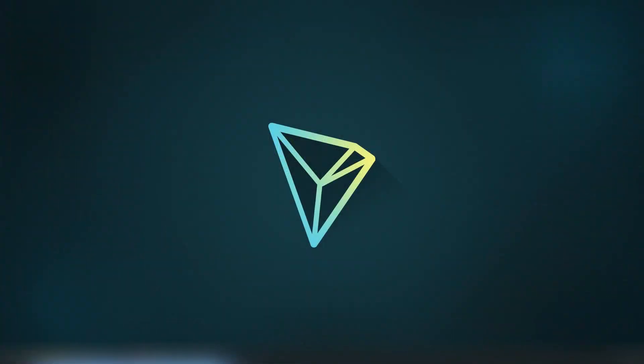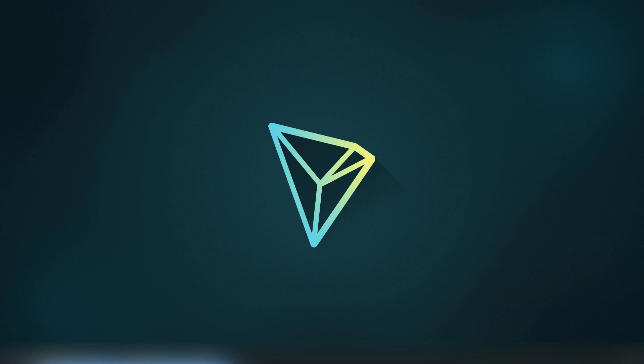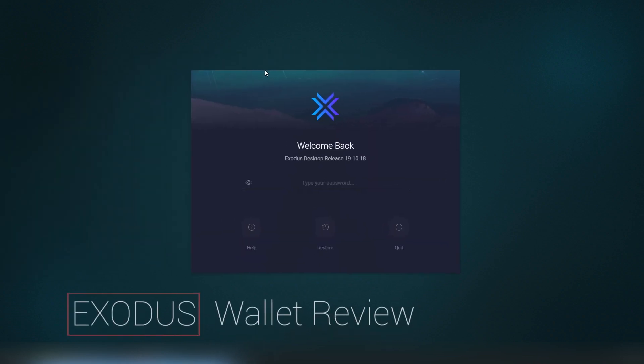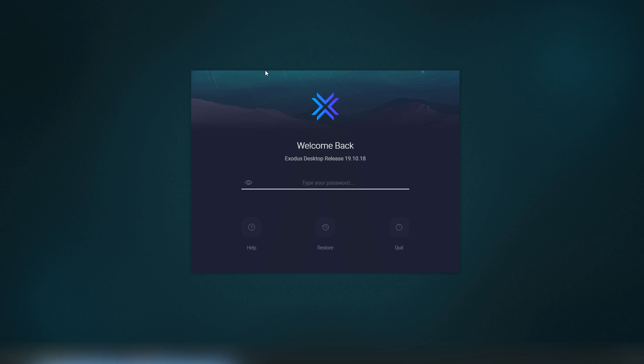Welcome back to the channel. Today we're going to be looking into another crypto wallet called Exodus, which is available on desktop, Android, and iOS. It's hands down my favorite multi-coin wallet, and you'll understand soon why.